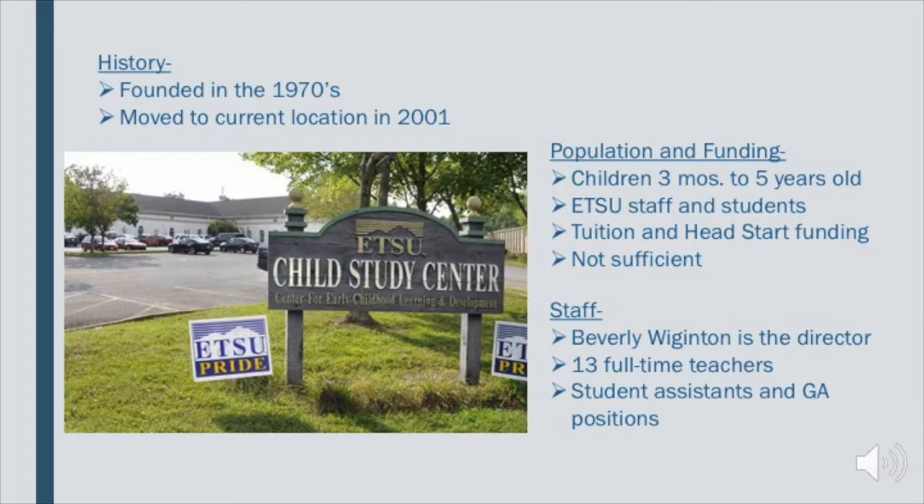The Child Study Center has a very diverse population. They accept children three months to five years. The ETSU staff and students as well as siblings receive priority enrollment. However, it is open to the community — if there are more spots, they get filled with community members.